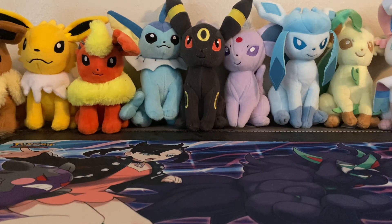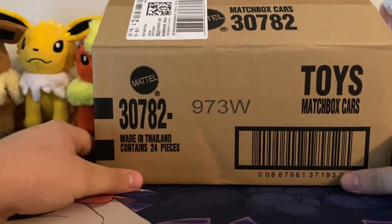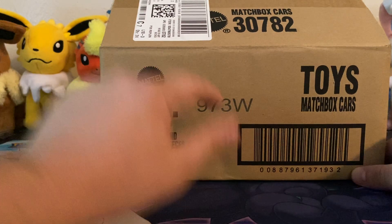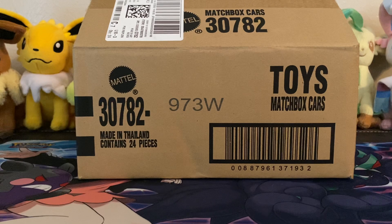Welcome back everybody! Today we have the new Matchbox set, the mainline set, which is W Case. This will be Mix 5 for the year, so there will be one more case and it will be X. That will be the last of it for 2021, and then we'll start seeing the 2022 box after that.